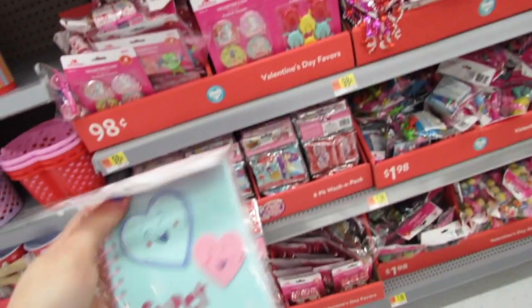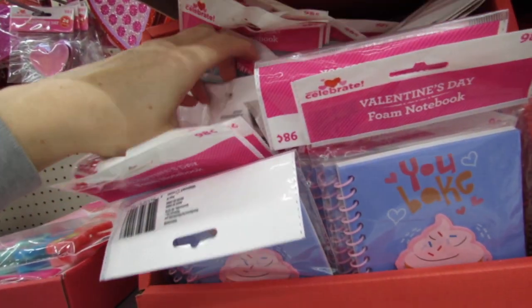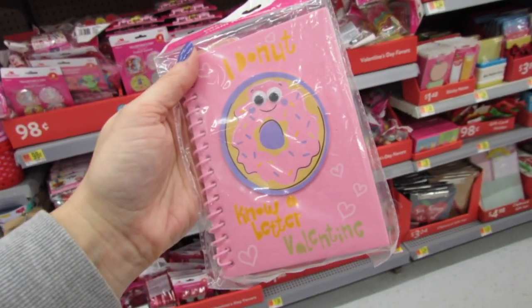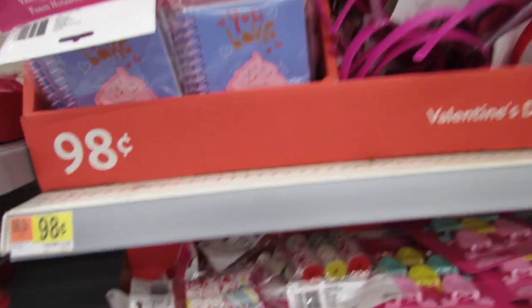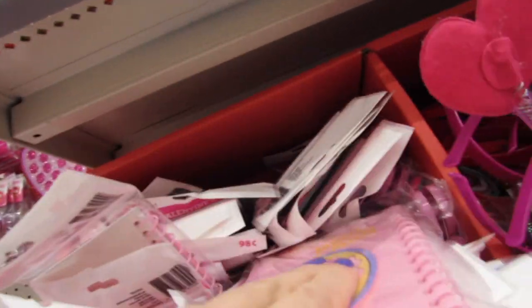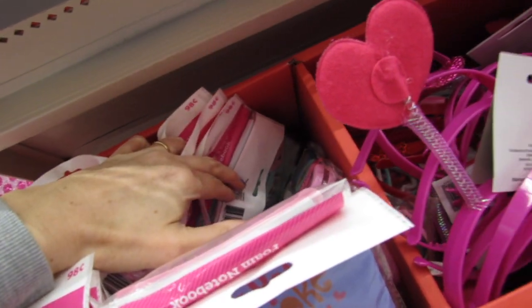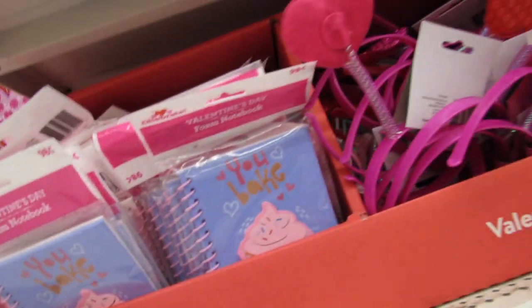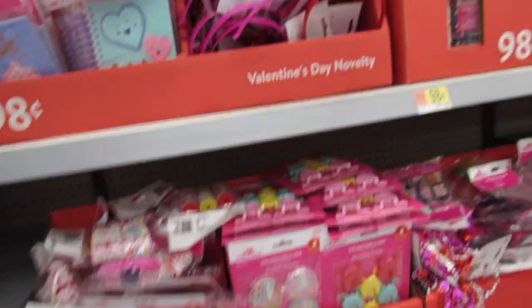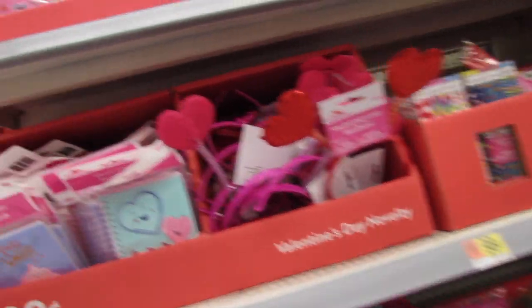There's another one — 'Super Sweet' — also 98 cents. It is really really stocked up. Look at this one: I do not know a better Valentine than the donut. So again we have the cupcake, we have the hearts. Look at these colors — the pink and blue, the mint and pink, and the pink and purple and yellow — so cute.